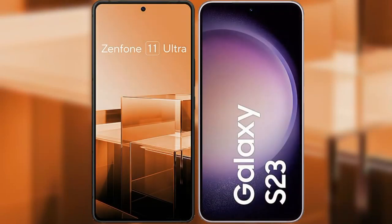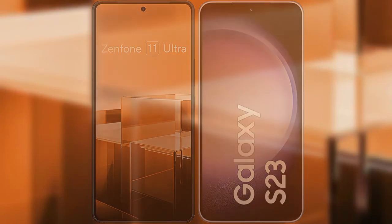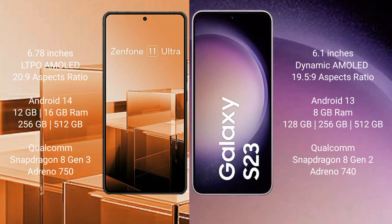I will compare the new Asus Zenfone 11 Ultra with Samsung Galaxy S23. Asus Zenfone 11 Ultra comes with a 6.78-inch LTPO AMOLED display and 20:9 aspect ratio. Samsung Galaxy S23 comes with a 6.1-inch Dynamic AMOLED display and 19.5:9 aspect ratio.